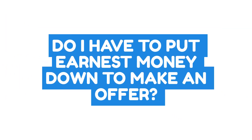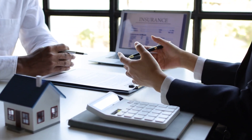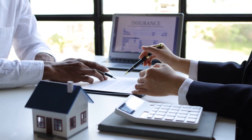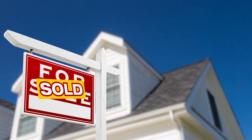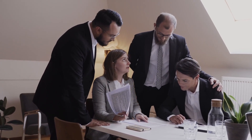Do I have to put earnest money down to make an offer? The answer is no. There are some offers made and accepted with no earnest money involved. However, if you are the buyer and you offer no earnest money, you're essentially letting the seller know you aren't so sure about the property and you don't want to take a risk. And if you're a home seller and you accept an offer with no earnest money, you need to know that if that buyer chooses to back out of the contract, your only recourse is a lawsuit, which is expensive.